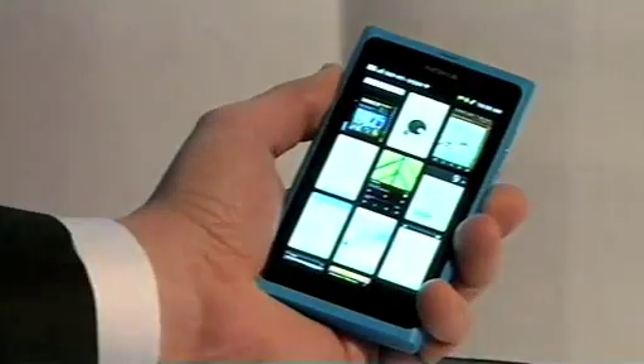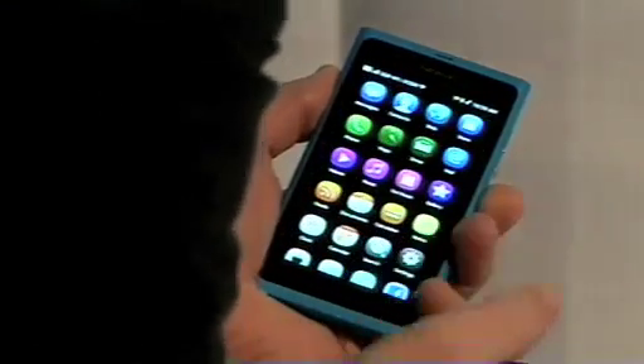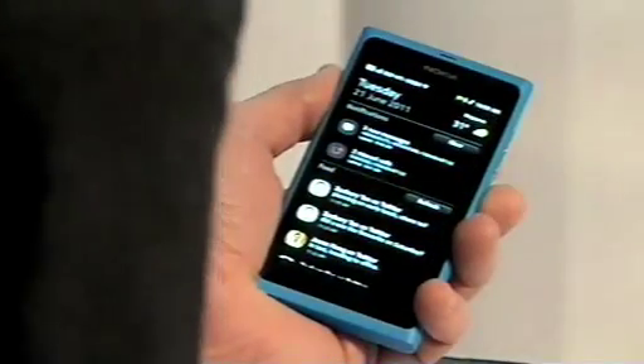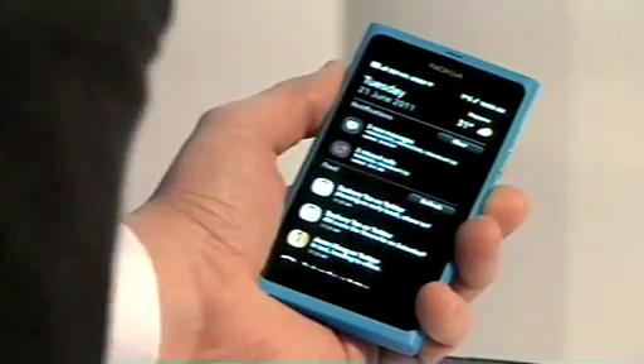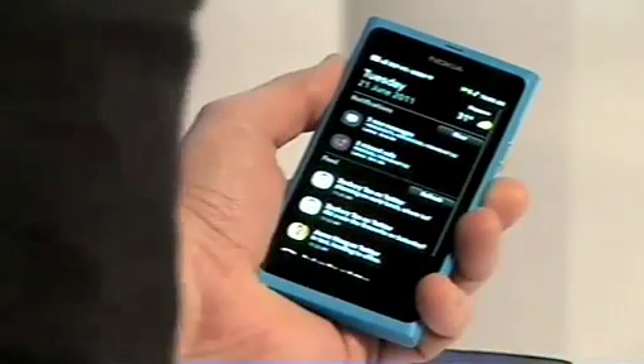Let me walk you through the screens. This was the open applications view. Here are the apps. Here's events — notifications at the top: three new messages, two missed calls, and then updates from my social networks.